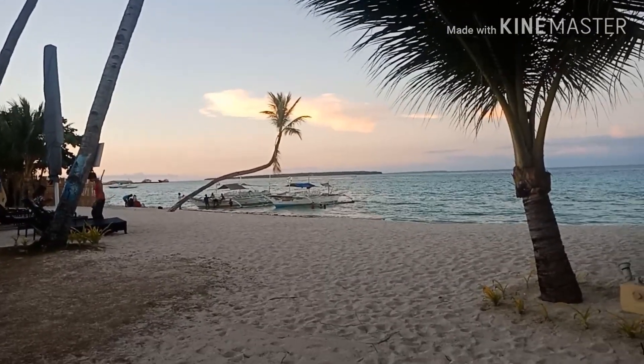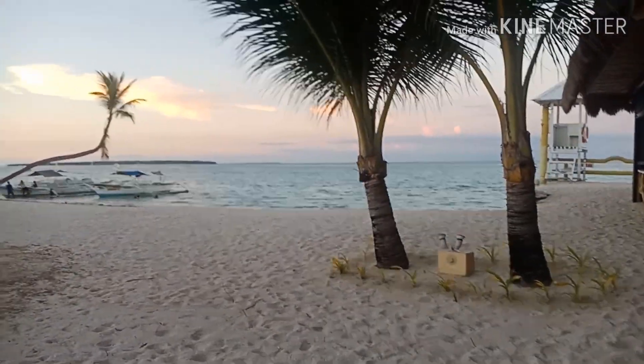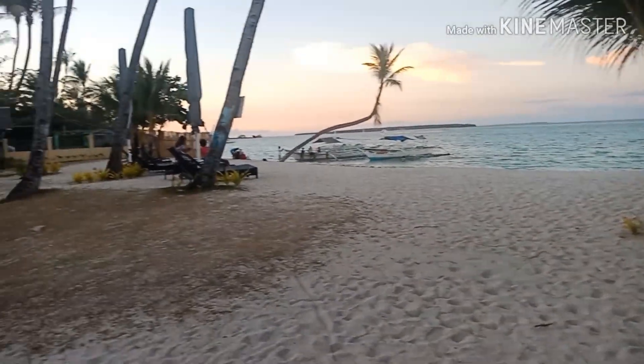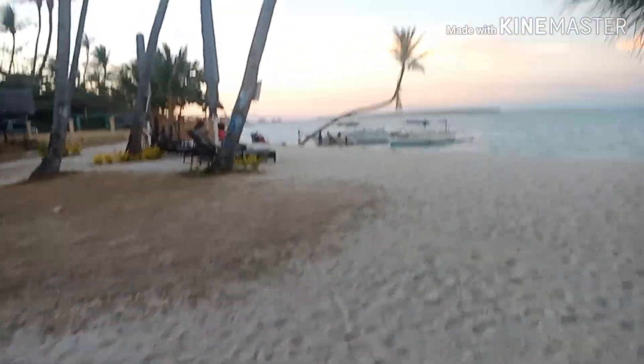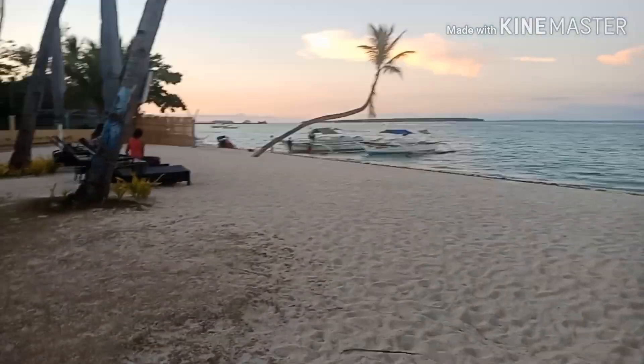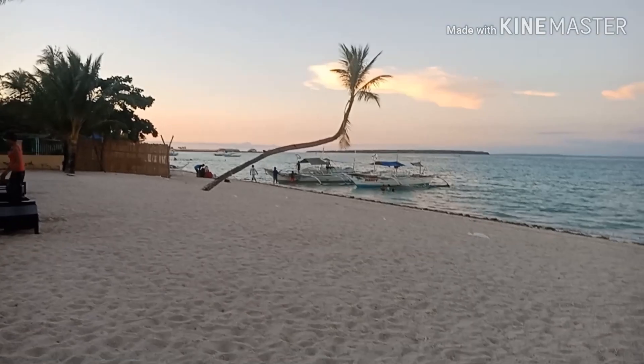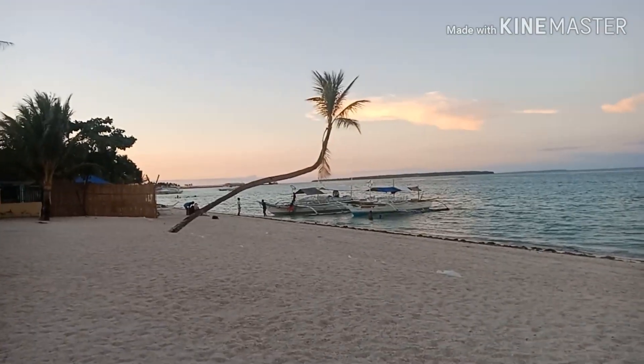This is in the afternoon. The sunset is not so clear here because the sunset is really nice at Kota Beach Resort — that's true — but it's still nice to see a little bit of sunset here at Marlin Beach Resort.